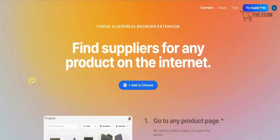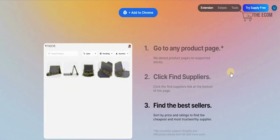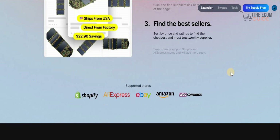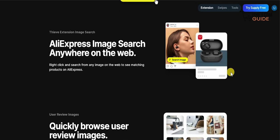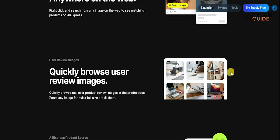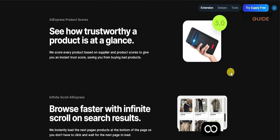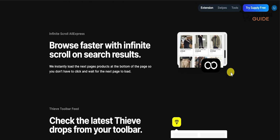With the Chrome extension, you can find suppliers for any product on the internet. Simply add it to Chrome, go to the product page, and it will detect the product on supported stores. It finds the right suppliers shown at the bottom of the page, sorted by price and ratings to find you the cheapest and most trustworthy supplier available. You can also right-click and search from any image on the web to see matching products on AliExpress. Easily review images in the product box and zoom any image for quick full-size detailed shots. Every product is scored based on a supplier and product score to give you an instant trust score, saving you from buying bad products. It also instantly loads the next page of products at the bottom so you don't have to click and wait — browse faster with infinite scroll on search results.